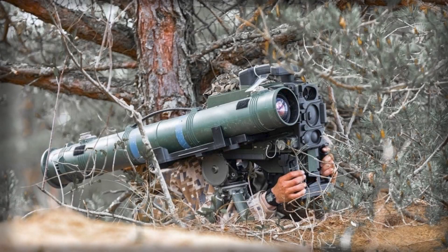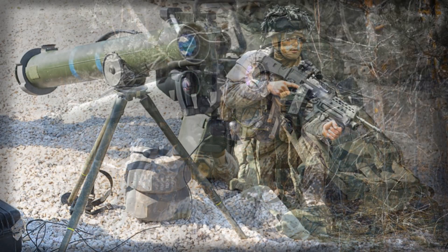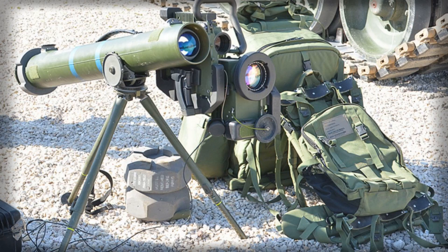Germany's decision to lock in a multi-year 2 billion euro framework for Spike LR-2 anti-tank missiles marks a pragmatic turn in European force regeneration — depth first, refine later. Concluded via NATO's support and procurement agency, the deal with EuroSpike, the consortium linking Rheinmetall, Diehl, and Israel's Rafael through a Dutch holding,